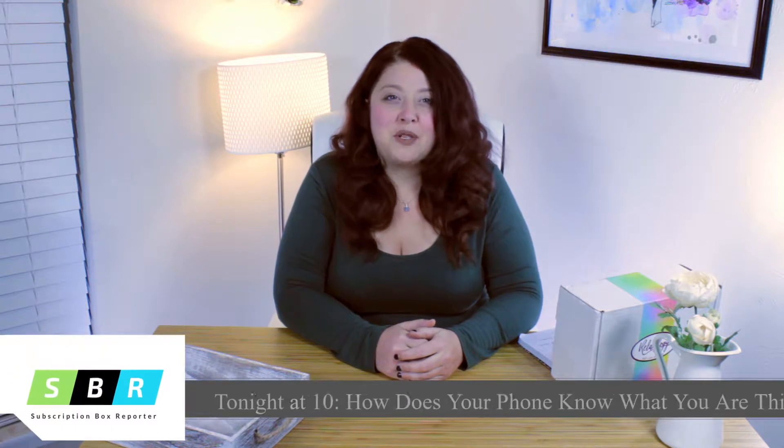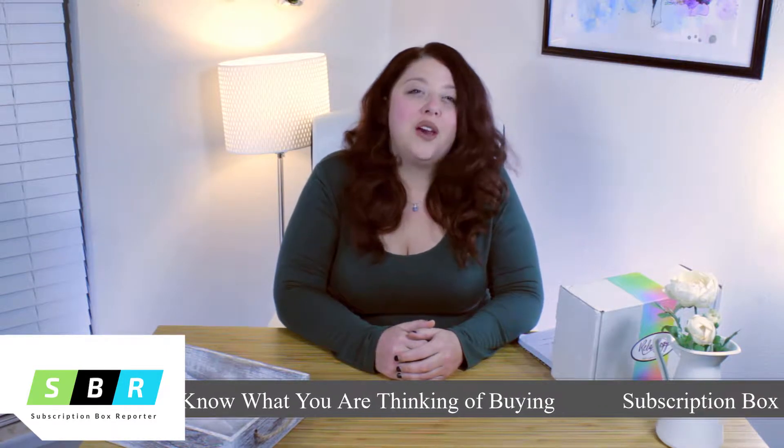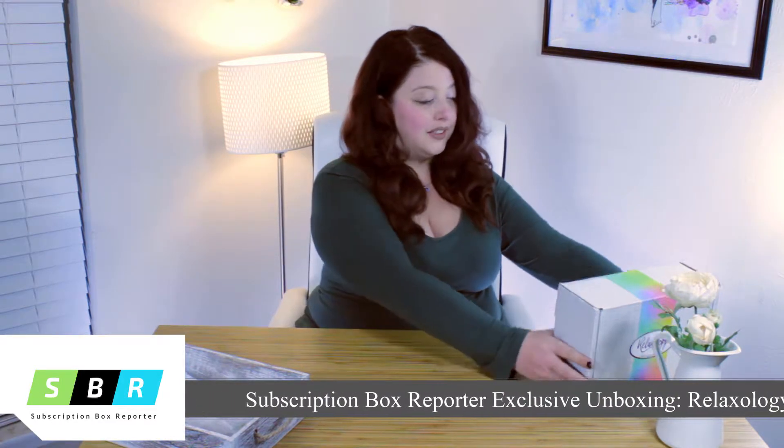Hi, this is Cassie from Subscription Box Reporter, bringing you the most up-to-date information on new and loved subscription boxes. Today we have a Subscription Box Reporter exclusive unboxing just for you guys, and we're going to be unboxing the Relaxology Box.